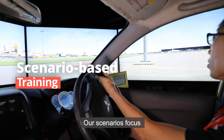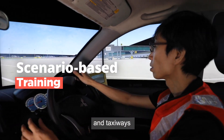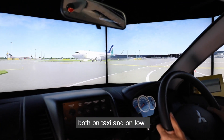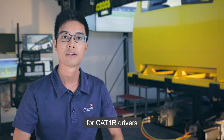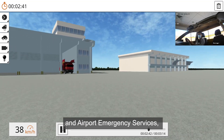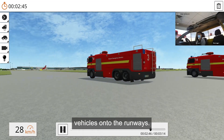Our scenarios focus on training drivers operating on airside roadways and taxiways, where they interact with aircraft both on taxi and on tow. We also have dedicated scenarios for Cat 1R drivers, such as our airfield pavement inspection team and airport emergency service, who are expected to drive their vehicles onto the runways.